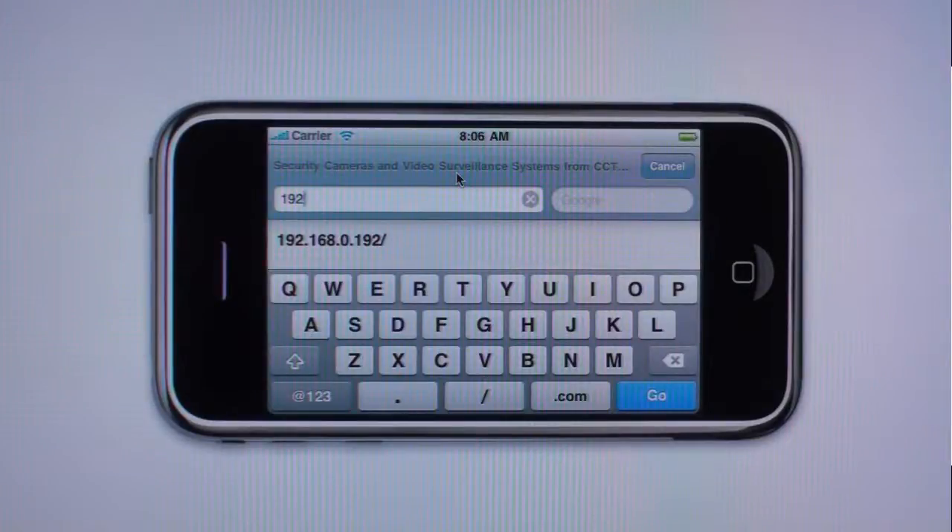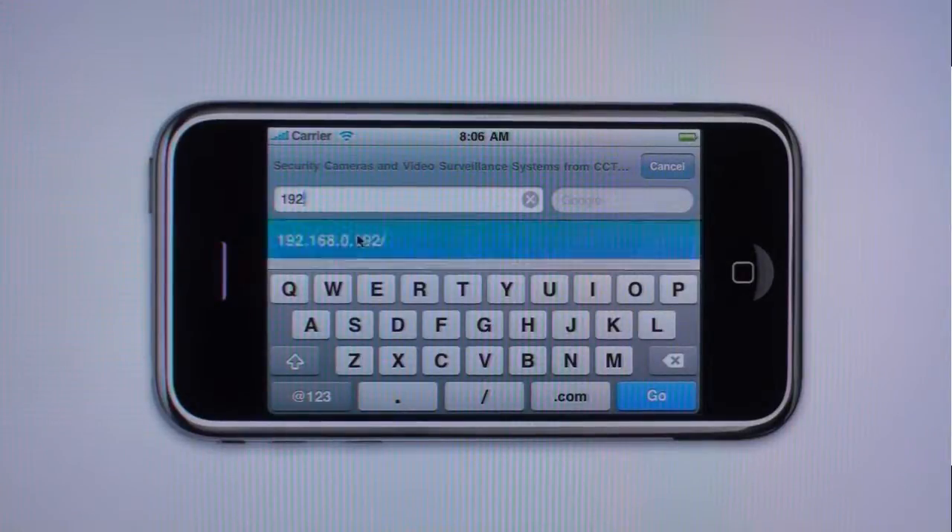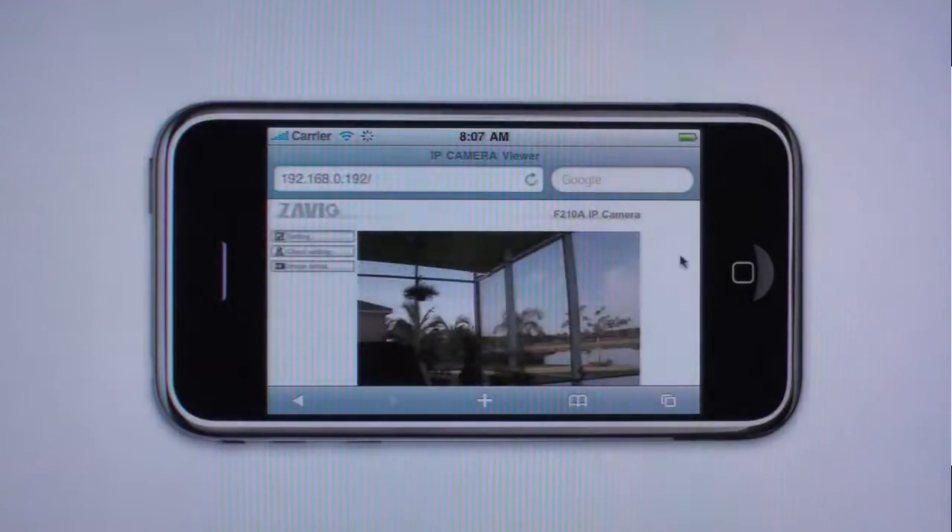In the iPhone we open the Safari web browser and enter the IP address of the camera into the address field. Here we are logged into the camera and we can see a live video feed.